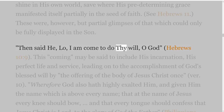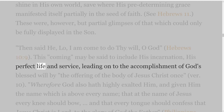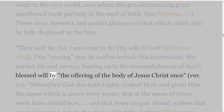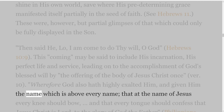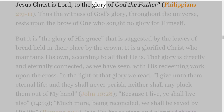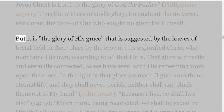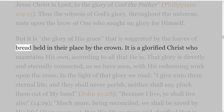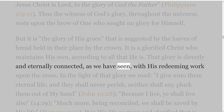'Then said he, Lo, I am come to do thy will, O God' — Hebrews 10 verse 9. This 'coming' may be said to include his incarnation, his perfect life and service, leading on to the accomplishment of God's blessed will by the offering of the body of Jesus Christ once. 'Wherefore God also hath highly exalted him, and given him the name which is above every name, that at the name of Jesus every knee should bow, and that every tongue should confess that Jesus Christ is Lord, to the glory of God the Father' — Philippians 2 verses 9-11. Thus the witness of God's glory throughout the universe rests upon the brow of one who sought no glory for himself.